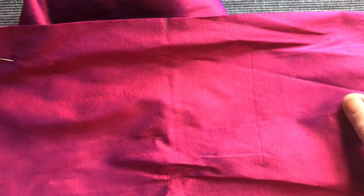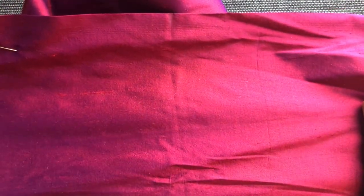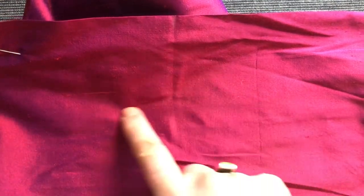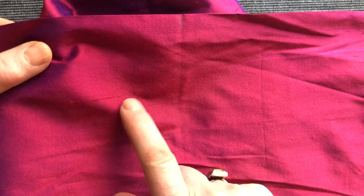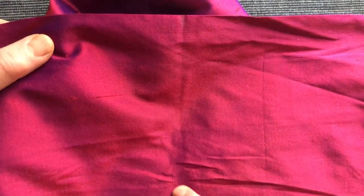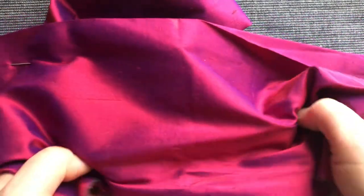This silk fabric here is called dupion. It's got these irregular slubs in it — a slub is the name for a lumpy bit in textiles. It's very crisp, and that would partly be the way it was finished in production, but it's partly the silk from which it comes. So it's the stronger fibre silk.